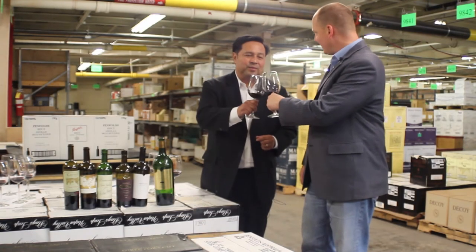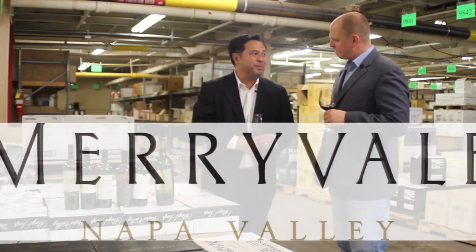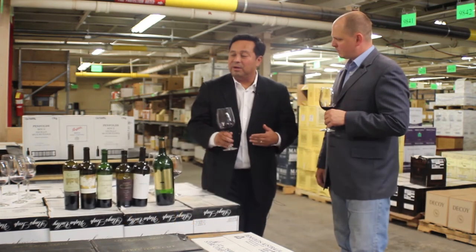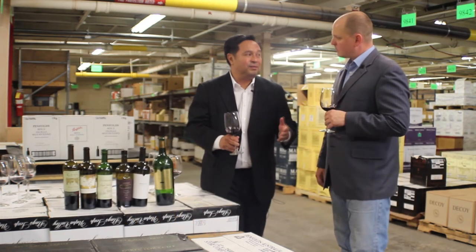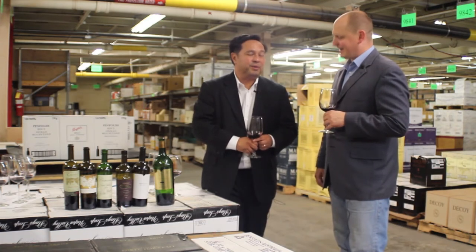BJ, thank you so much for your time today. I think this is a wonderful eye-opener. In Napa we make such wonderful wines, and to be able to taste all these proprietary blends blind really opens your eyes to see the quality of wines that we're producing in Napa.